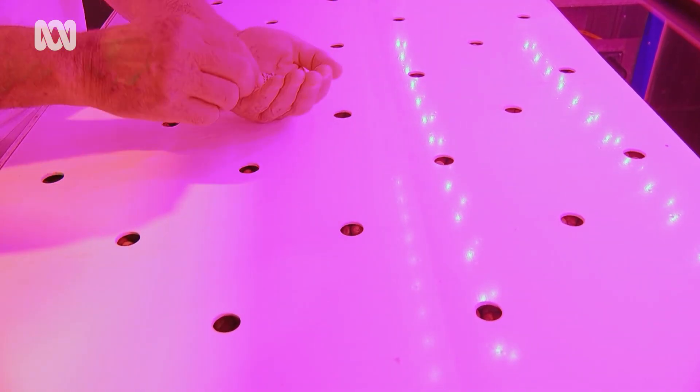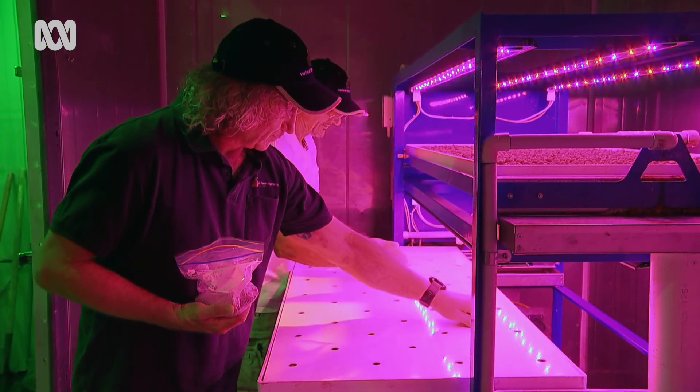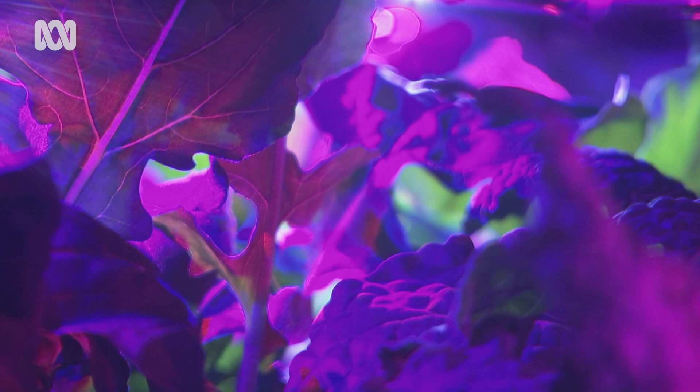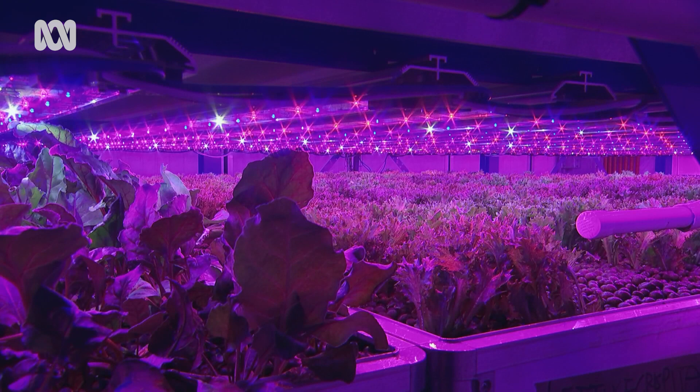Originally, John and Ashley dreamt of taking their technology to the most needy countries and feeding the world. Now they're more realistic about the market, targeting people less concerned about the price of food and more interested in quality, freshness and food miles. Canada, for example, is importing up to 95% of its salad greens from South America or California, and there's no reason they can't grow them locally with this kind of technology.